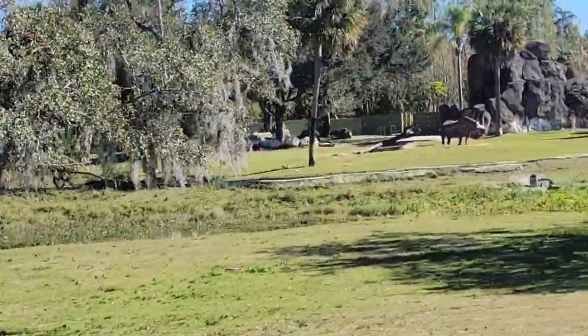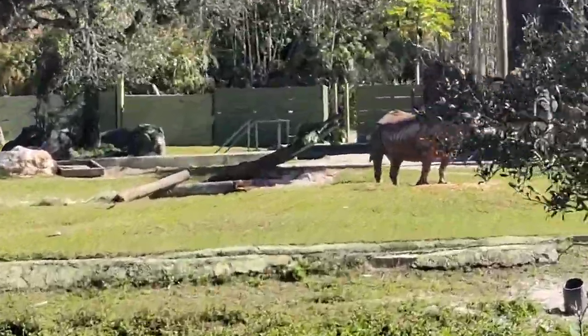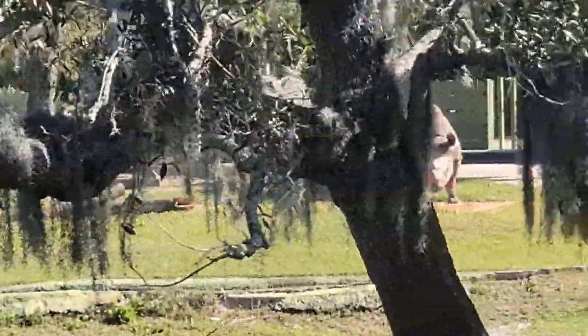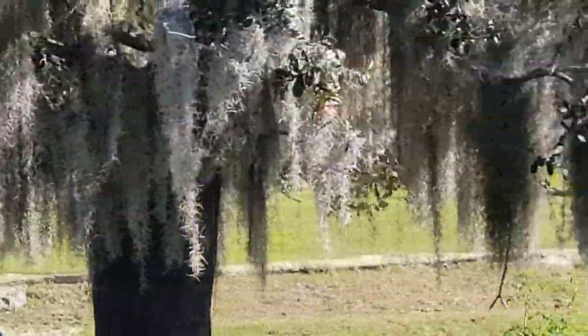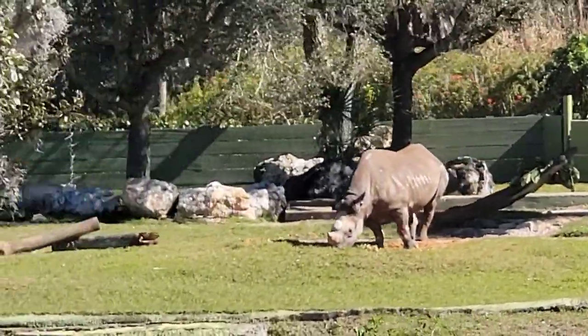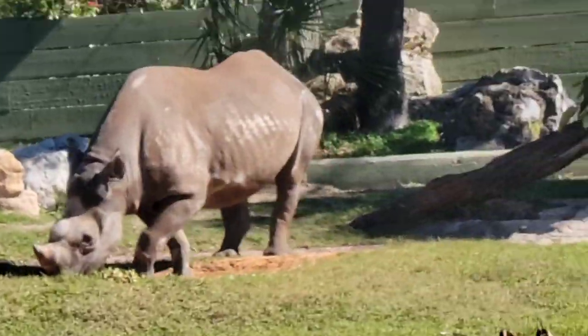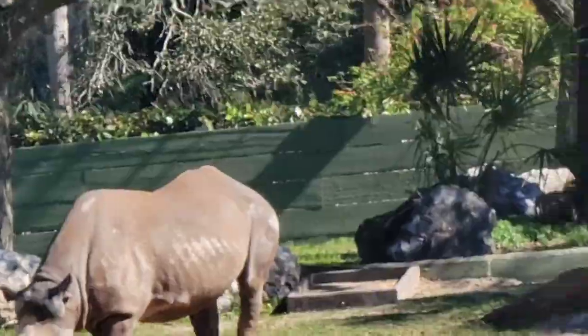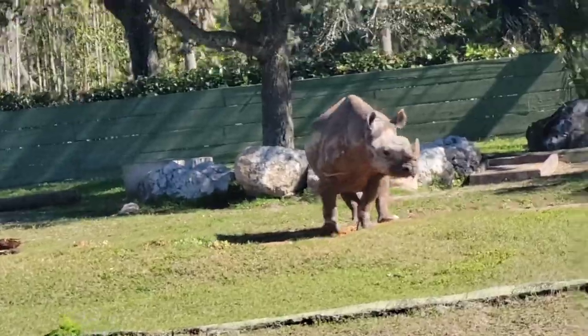Coming up on the left-hand side of the train, you will see the Black Rhino. Black rhinos can weigh up to 6,000 pounds and they can run at speeds of 35 miles per hour. Black rhinos like to be self-isolated, so they are all by themselves.